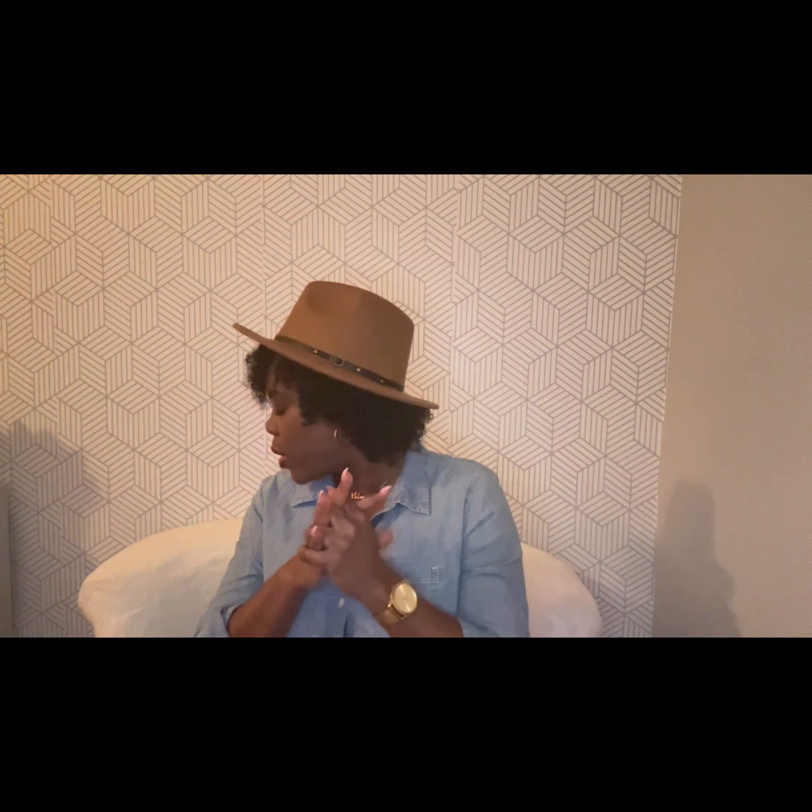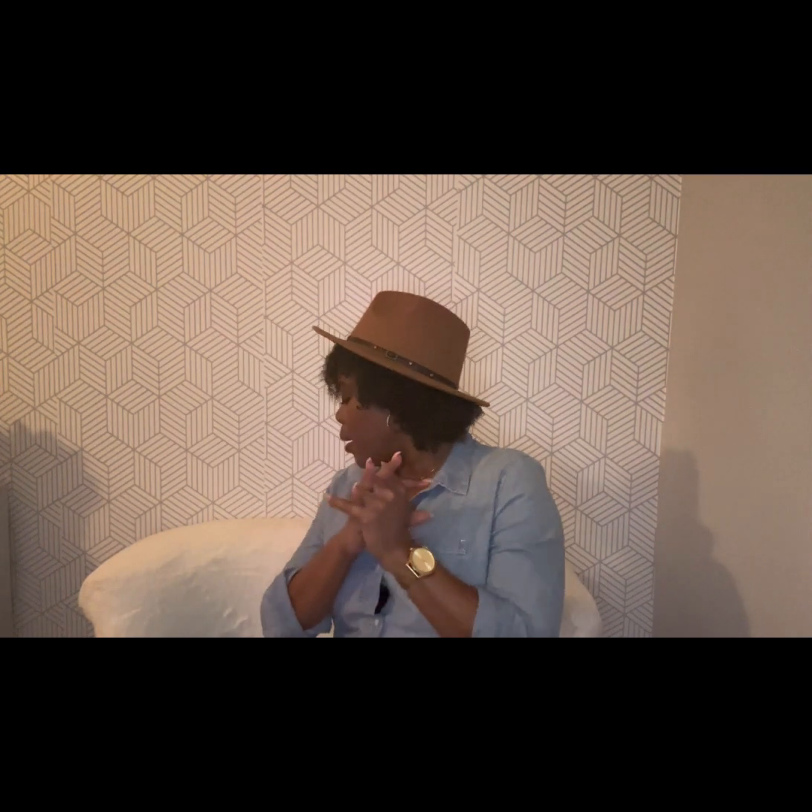Hey you guys, welcome back to another video. For those of you that are new, my name is Kamala, also known as Class of Creations. For those of you that are not new, welcome back to my channel. Thank you for tuning in. I'm going to jump right into what I've been loving for the month of January. I have a few items, starting with some skincare.